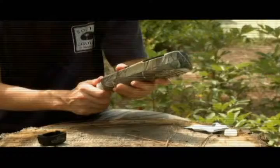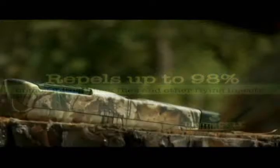ThermoCell is the most effective area repellent in the world, repelling up to 98% of mosquitoes, black flies and other flying insects.